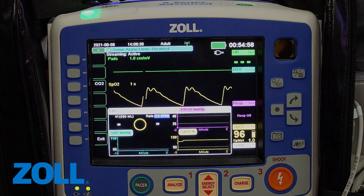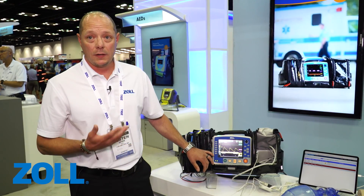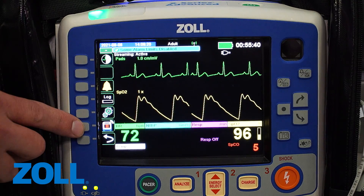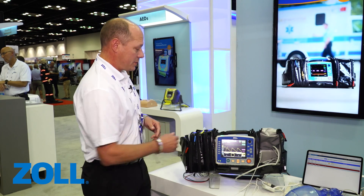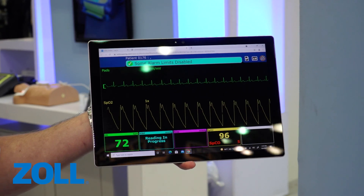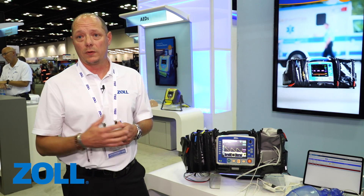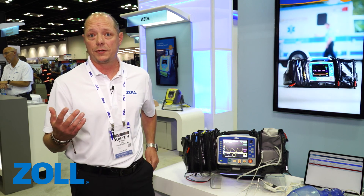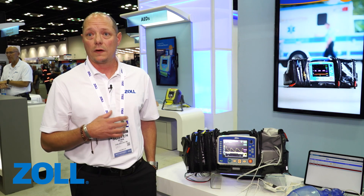Outside of the TBI dashboard, the other feature we're going to look at is live streaming. There's a button down here that activates live streaming, which allows us to take this monitor screen and display it at an off-site location. Telehealth has become very important — this allows a provider to communicate with a physician who sees in real time what's happening on the monitor screen, and make a call on whether the patient should be transported to an ER or other emergency care.